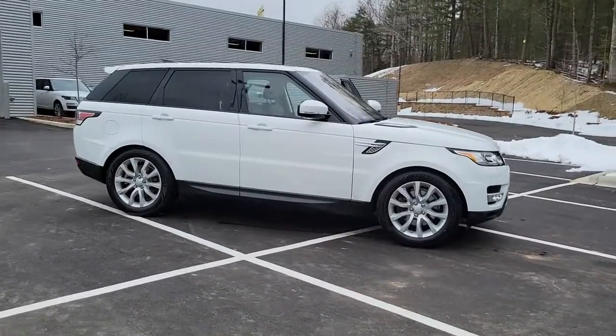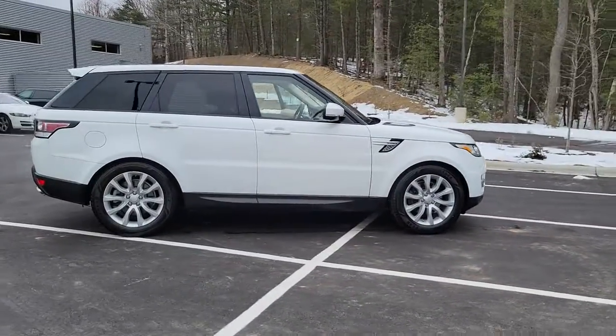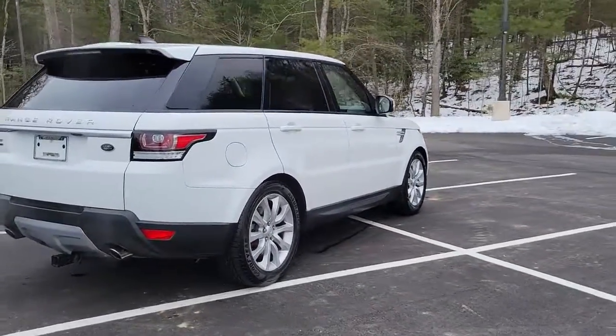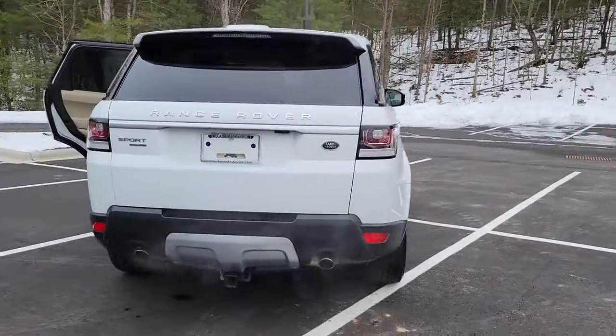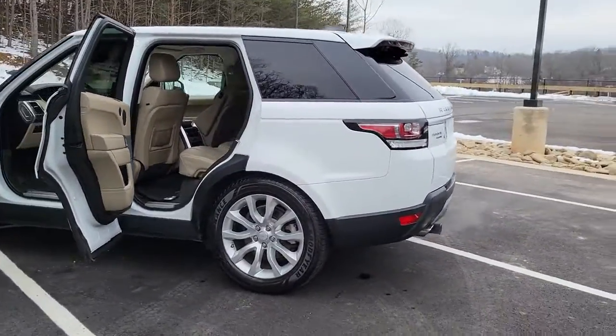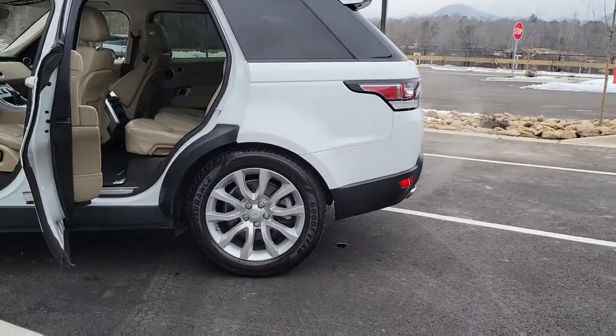Look no further than the 2017 Land Rover Range Rover Sport. With less than 50,000 miles on the odometer, this vehicle stands out from the rest. This outstanding Range Rover Sport blends the best of modern style, premium comfort, and off-road capability.